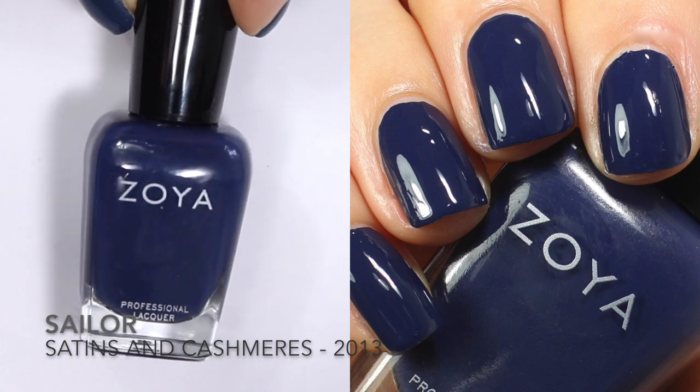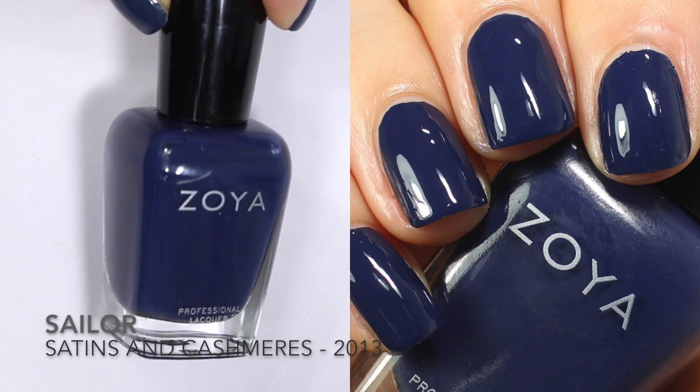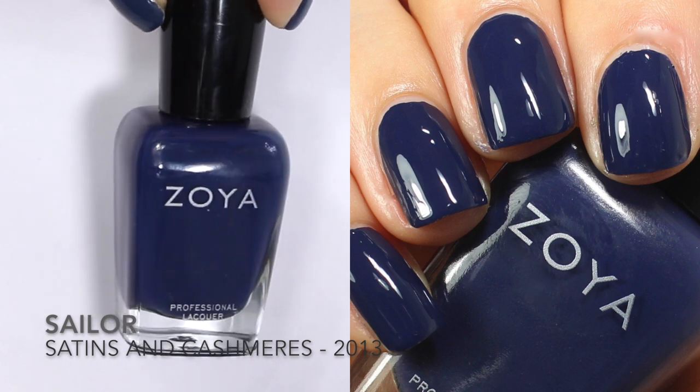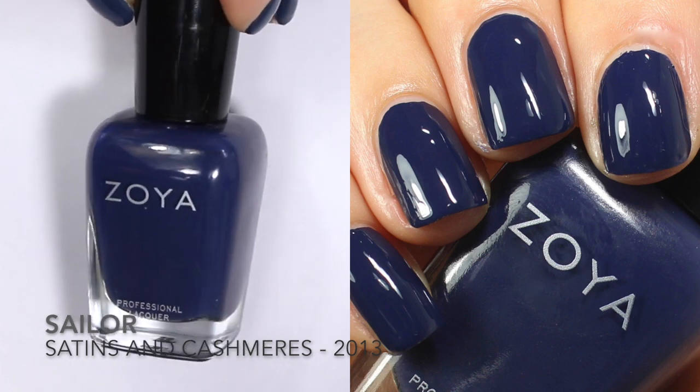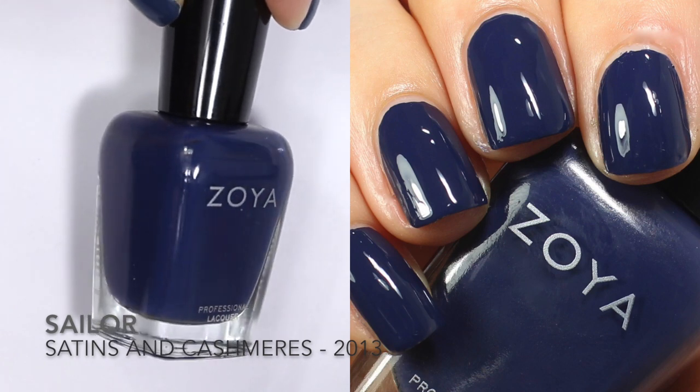First up is Sailor, which Zoya released in 2013 in the Satins and Cashmeres collection. This was a fall collection, which is just perfect — navy is perfect for the fall. Sailor is described as a classic dark navy cream.